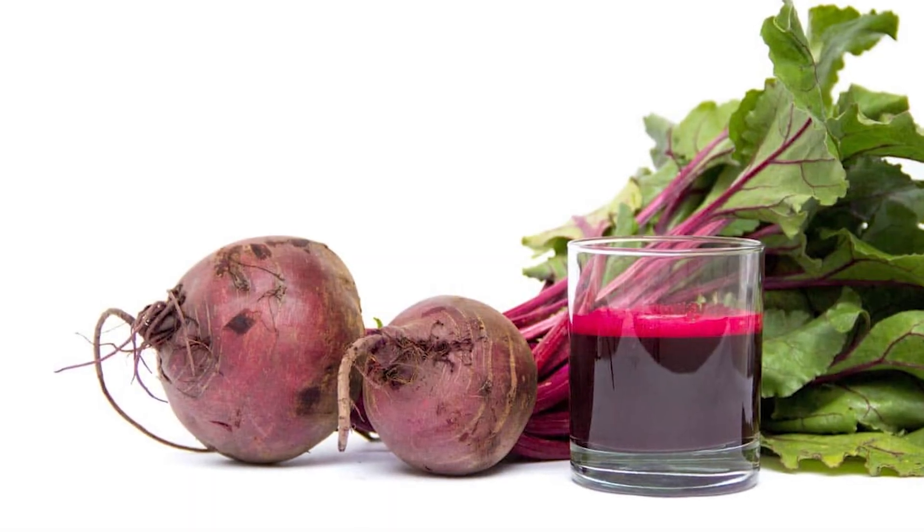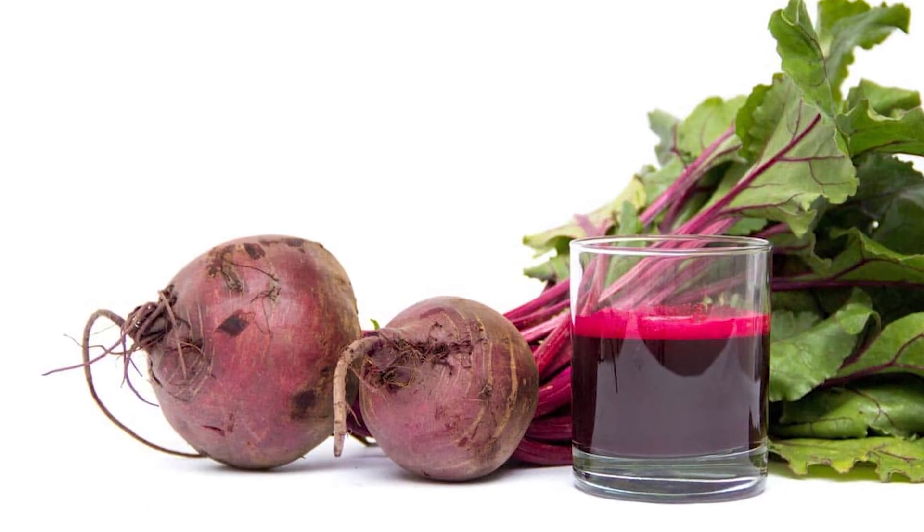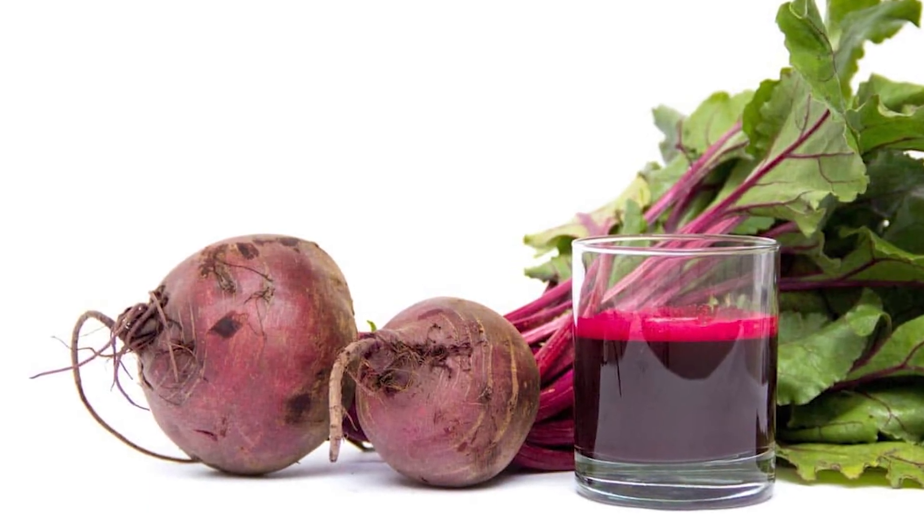Beets is the number one food that we get dietary nitrates from — it's the most natural source. You can get just powdered beetroot in grocery stores and supplement stores. But if you really want the concentrated dose, you'll need to take something that's a standardized extract.